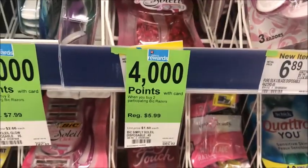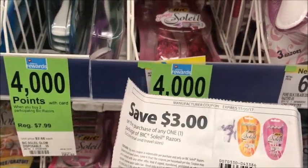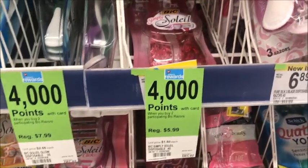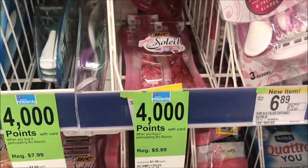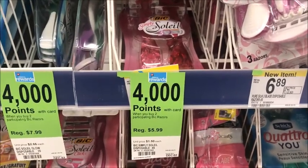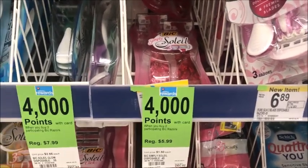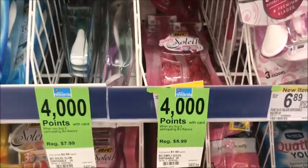I have a $3 off one coupon that I got from a Kroger mailer — it's a manufacturer coupon — and I'm going to use that on this one. Then I have a printable coupon from Coupons.com for $3 off the other. So I'll get four thousand points back when I buy those two. If I roll my points to get points, these will be absolutely free!